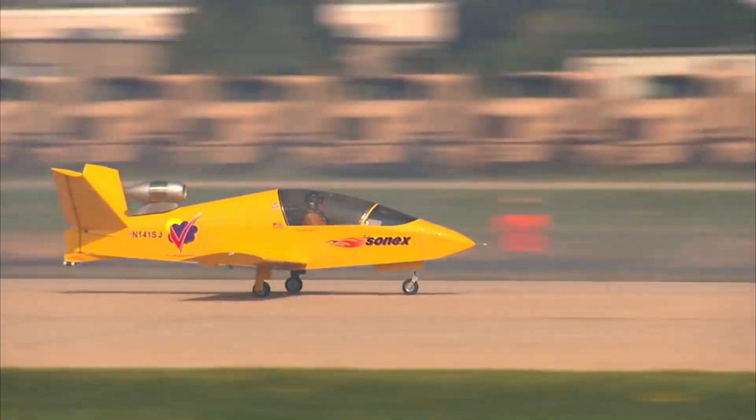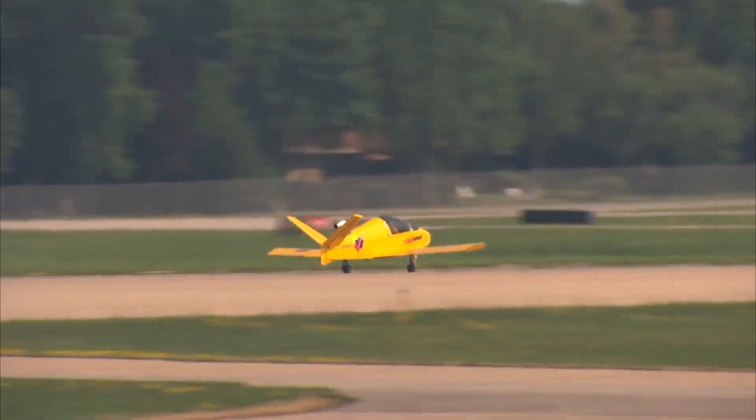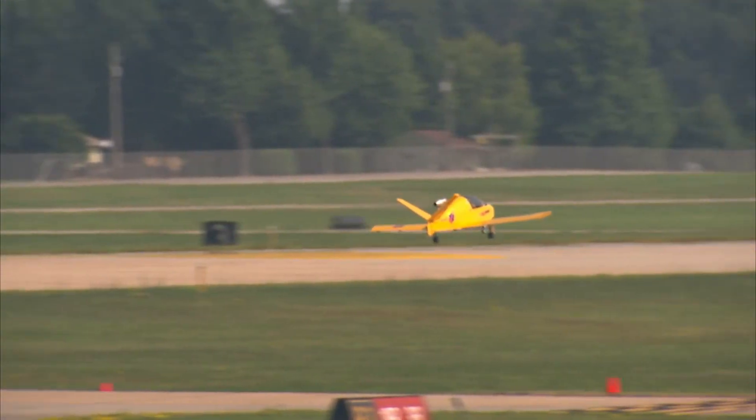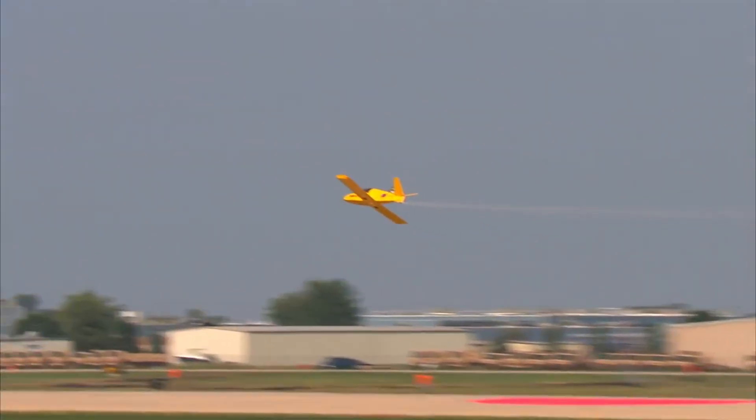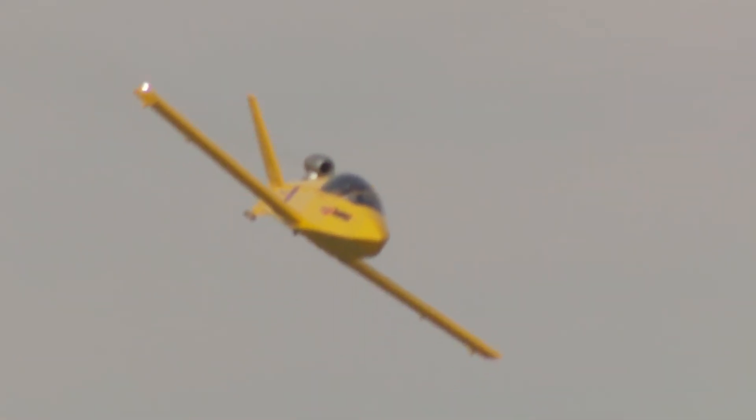Ever dreamed of owning a personal jet? The Subsonex JSX-1 makes that fantasy feel real. This single-seat, single-engine microjet is built for pure excitement. With its compact frame and a turbojet engine tucked just behind your shoulders, every flight feels like strapping into raw power.